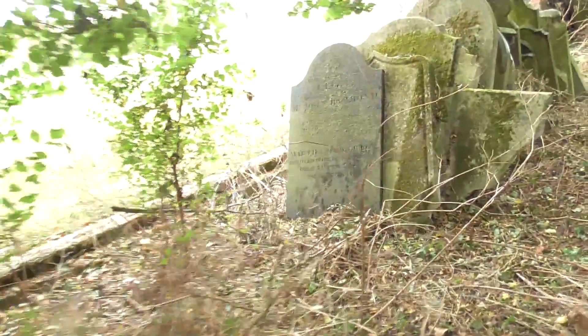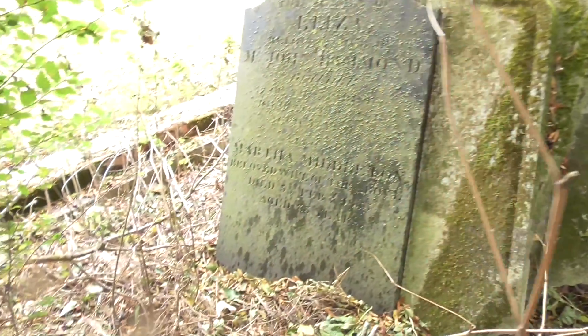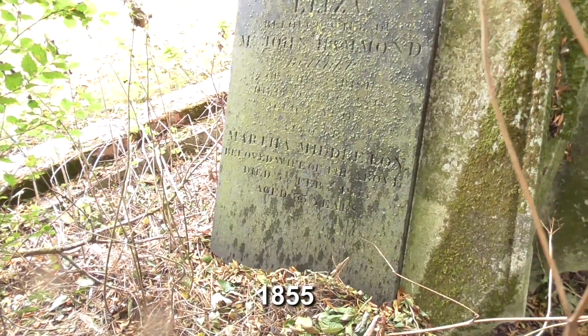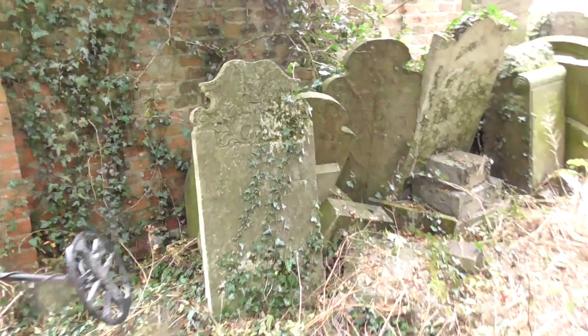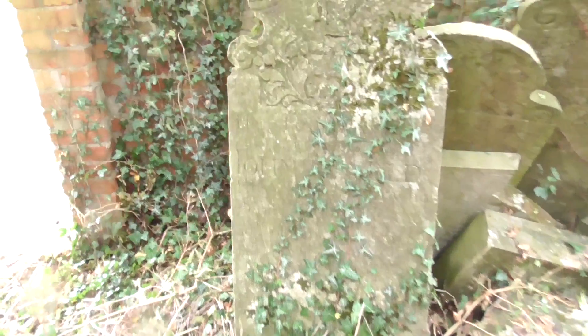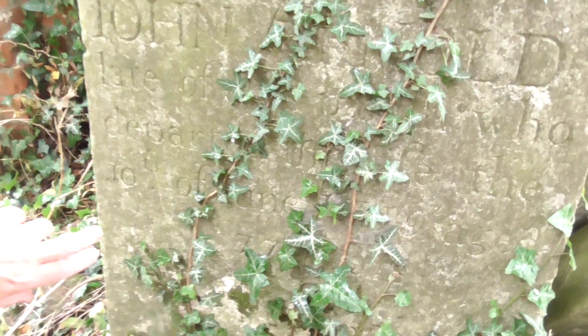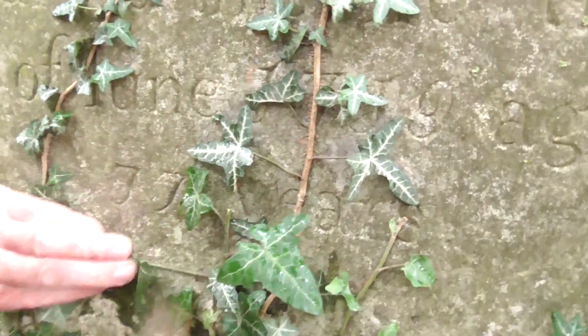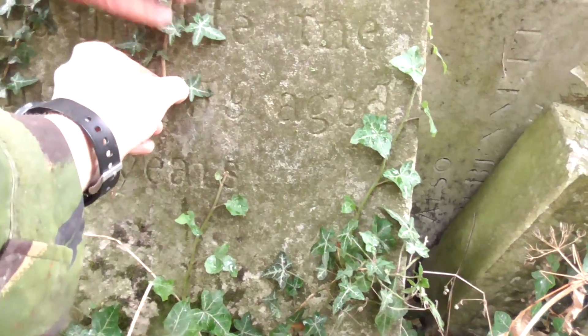You can see there's all these gravestones here, so obviously we're right in the fact that there used to be a church. You can see they go back quite a way — there's a few Victorian ones of age, but some go back further. Look, you've got John someone here and you can see the date just there — is it 77? Is that 17...?